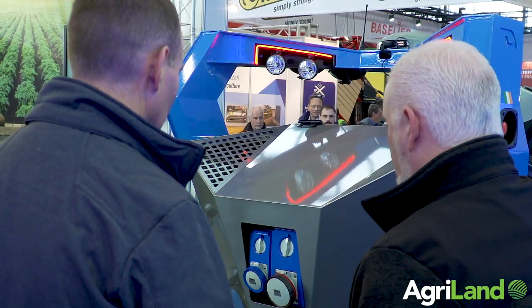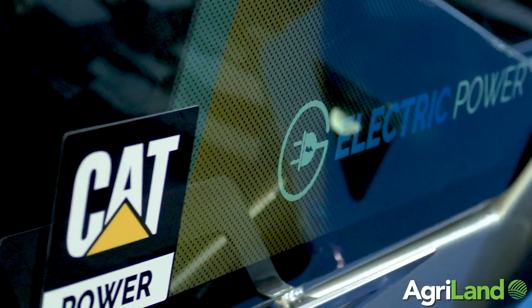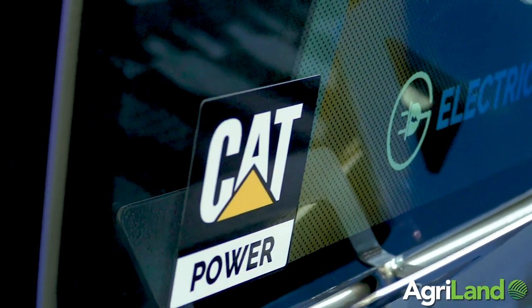It's a diesel-electric tractor. It provides 400 volts of continuous power and it works automatically in the field.